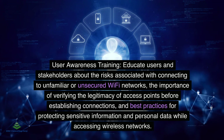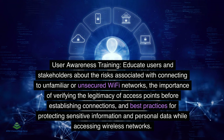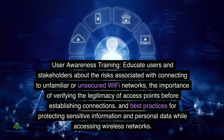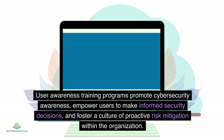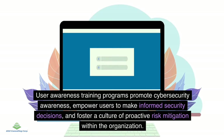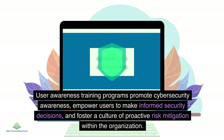User awareness training: Educate users and stakeholders about the risks of connecting to unfamiliar or unsecured Wi-Fi networks, the importance of verifying the legitimacy of access points before connecting, and best practices for protecting sensitive information. User awareness training programs promote cybersecurity awareness, empower users to make informed security decisions, and foster a culture of proactive risk mitigation within the organization.